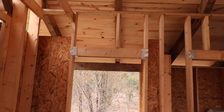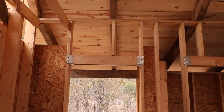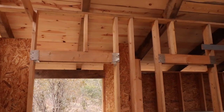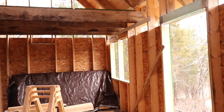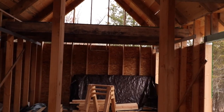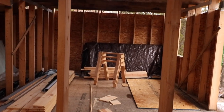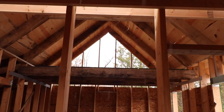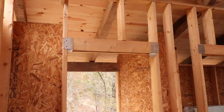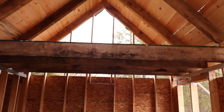Another thing you do in advanced framing is use the charts to size your headers exactly to the load. In my case this is a 14-foot-wide structure, a story and a half, and the charts — at least the southern yellow pine tables I found — don't actually go low enough for my load, so I just used double two-by-sixes, which was the next size up. Here's the loft.